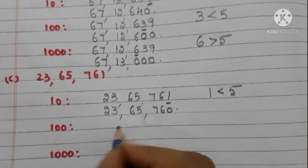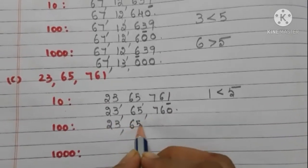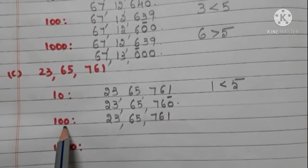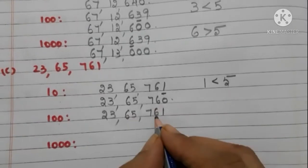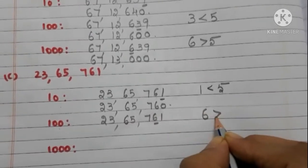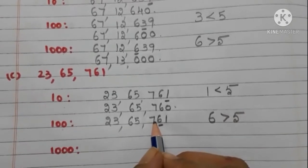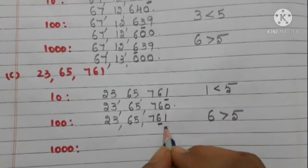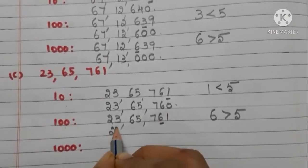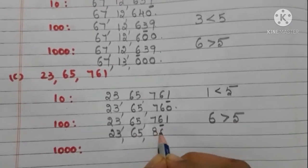Round off 23,65,761 to the nearest 100. Take the tens place digit — it is 6, and it is greater than 5. So we have to add 1 to the hundreds place digit, and write zeros in the tens and ones places. Now the number is 23,65,800.